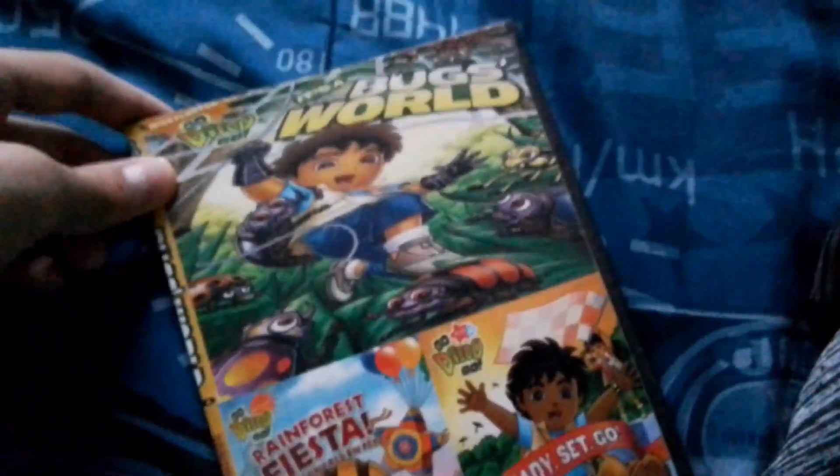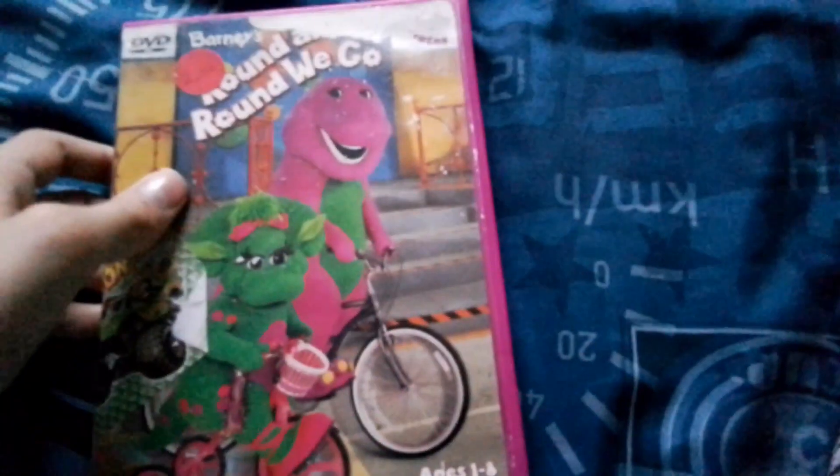There are also three DVDs — Ready Set Go, Bug World, and Rescue Fiesta. Front, spine, and the back. Here's the disc for the ultimate set. Next is Barney: Round and Round We Go, but unfortunately the disc is cracked and is not going to be playable.